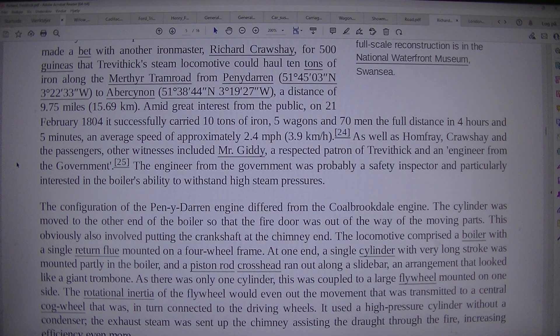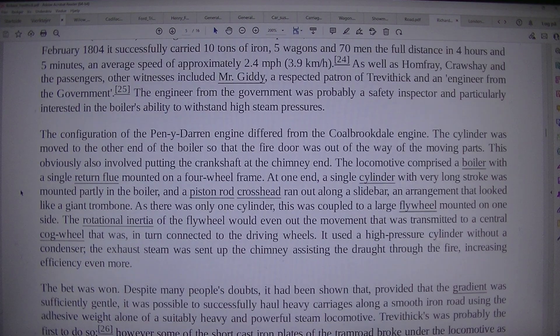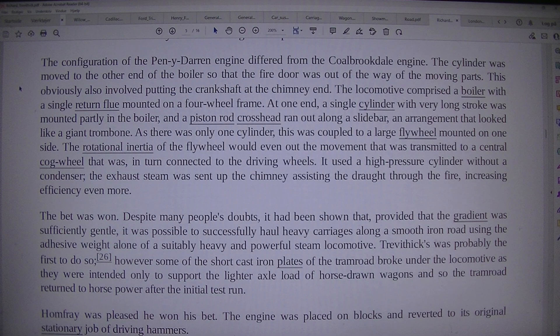The engineer from the government was probably a safety inspector, particularly interested in the boiler's ability to withstand high steam pressures. The configuration of the Penydarren engine differed from the Coalbrookdale engine. The cylinder was moved to the other end of the boiler so that the fire door was out of the way of the moving parts, also putting the crankshaft at the chimney end. The locomotive comprised a boiler with a single return flue mounted on a four-wheel frame. At one end, a single cylinder with a very long stroke was mounted partly in the boiler, and a piston rod crosshead ran out along a slide bar — an arrangement that looked like a giant trombone.